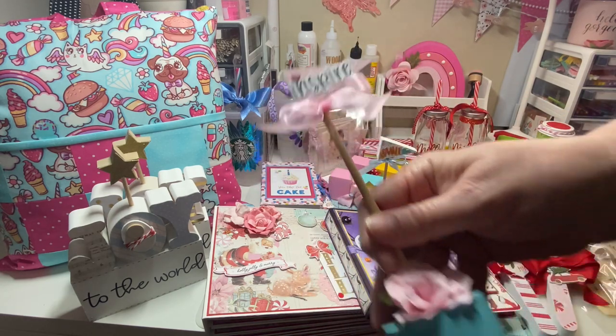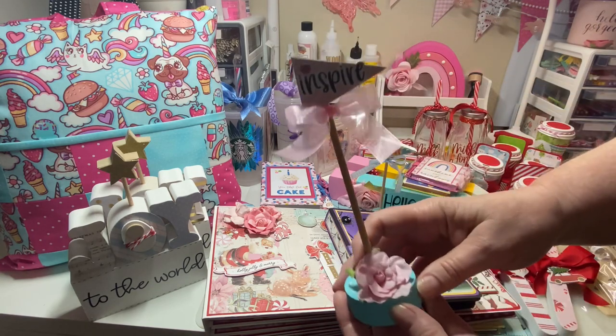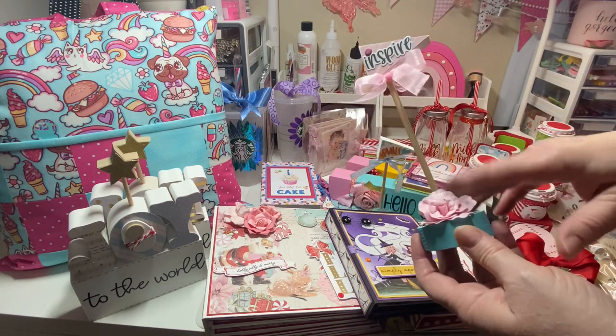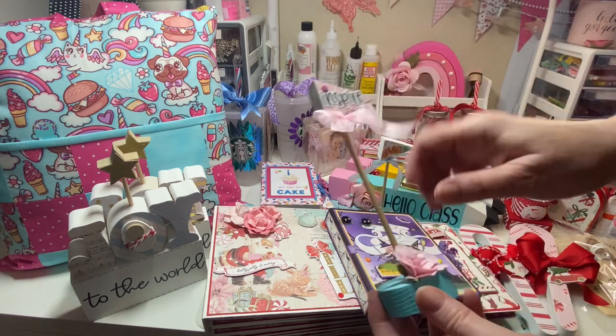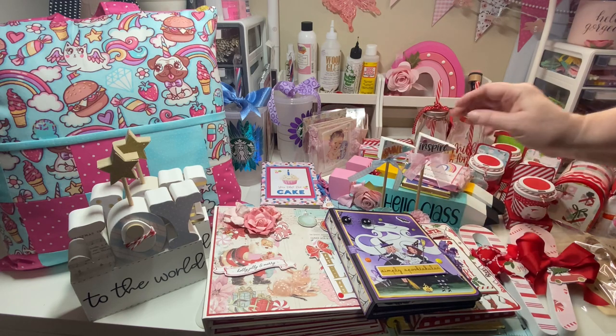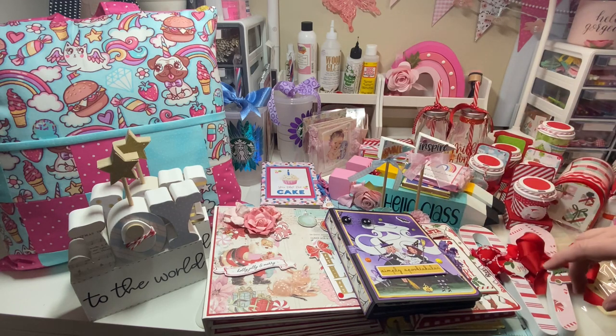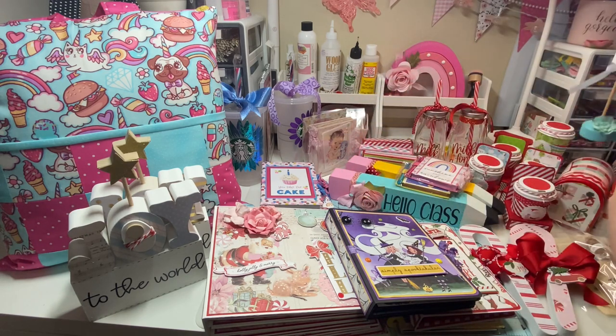I have four of these cute little flags here and I thought I would just add them in as well. I didn't do a full video of these — I did a short — but all I did was paint them and decorate them. I think they're so cute, so I'm going to add those in. I do have four completed.